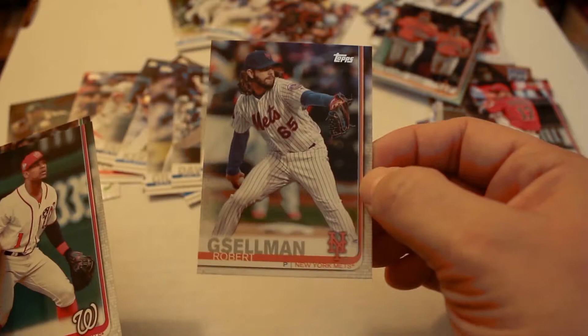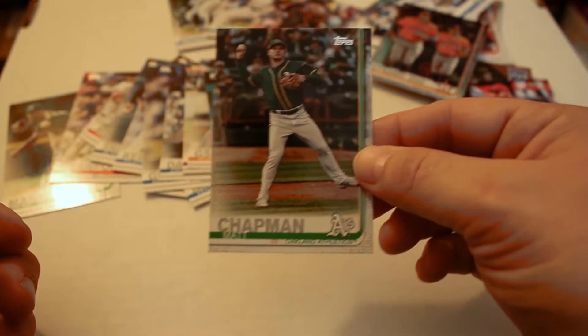Clayton Kershaw, Richard Urena, Kenley Jansen, Ken Giles, Zach Davies, Ronald Guzman, Tyler Anderson, Robert Gsellman, and finally Wilmer Difo and Matt Chapman. Out of this one we only got a refractor and a couple lesser inserts — pretty typical average pack.